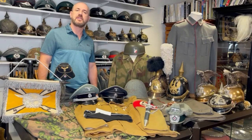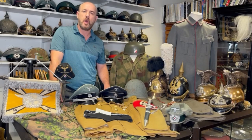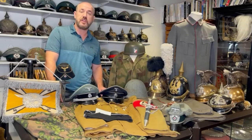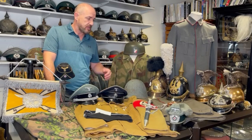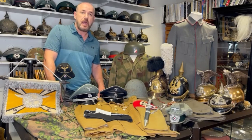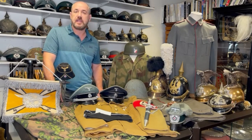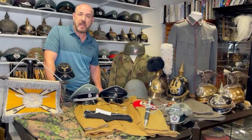Hello everyone, and welcome back to the Regimentals YouTube channel. In today's video, I'm going to shoot through some new items coming onto the website. Some of these pieces will be on as you watch this video on today's update, and a few pieces are coming onto the website next week and the weeks following. We've just got back from Europe where we had a fantastic buying trip, visited many people we've not been able to see for a long time, and picked up a lot of things I knew we were getting but just hadn't had the chance to collect due to Brexit and the pandemic. So I'm just going to run through briefly a display of the items I have to show you.